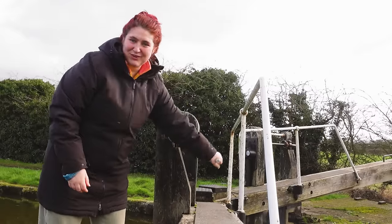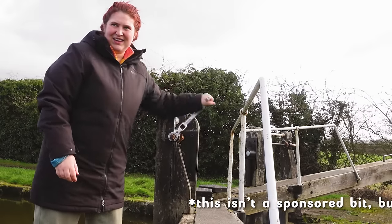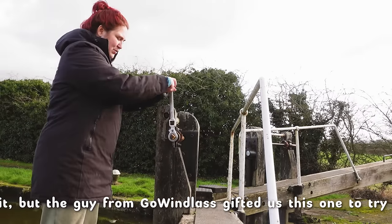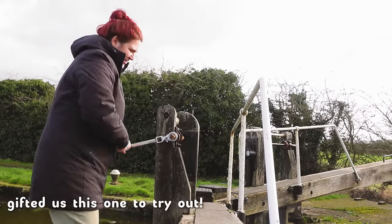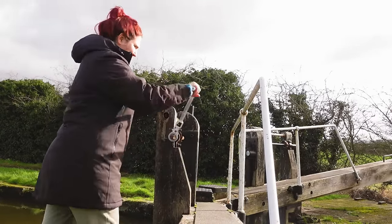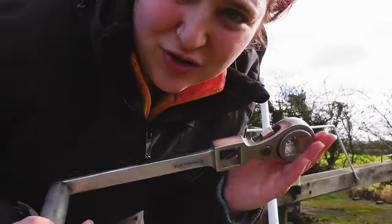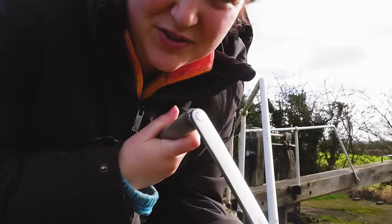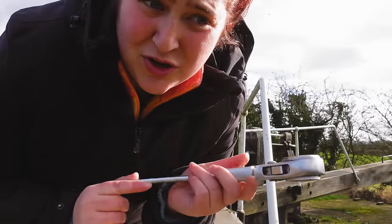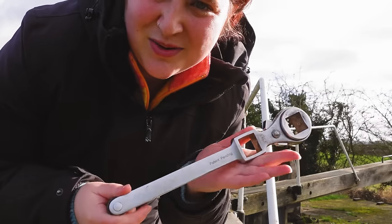I've got out the Go Windlass ratchet windlass and it's actually so good, because you can ratchet it back and then you only have to like press, or you can pull if that's how you prefer. It's just so much easier and so much less strenuous. I definitely recommend them if you maybe have a bad back or just don't have as much arm strength. It's really good - and like me, I just use my normal one a lot, but if there's a particularly stiff lock or a paddle that just won't go, I'll always get this one out.